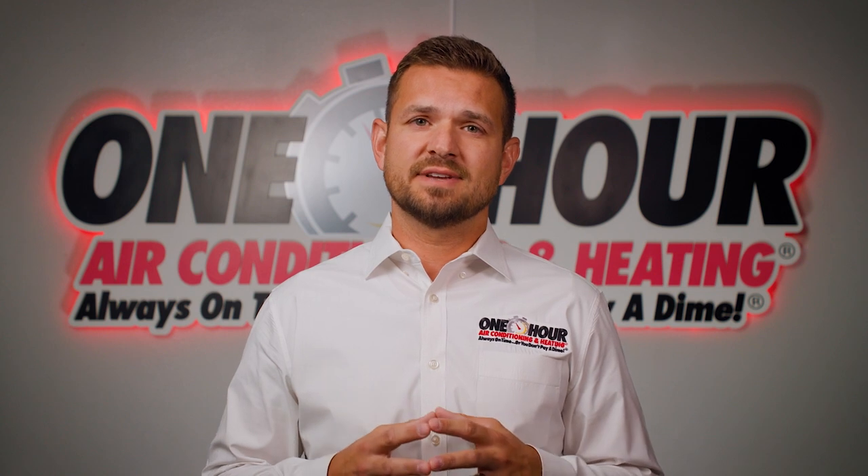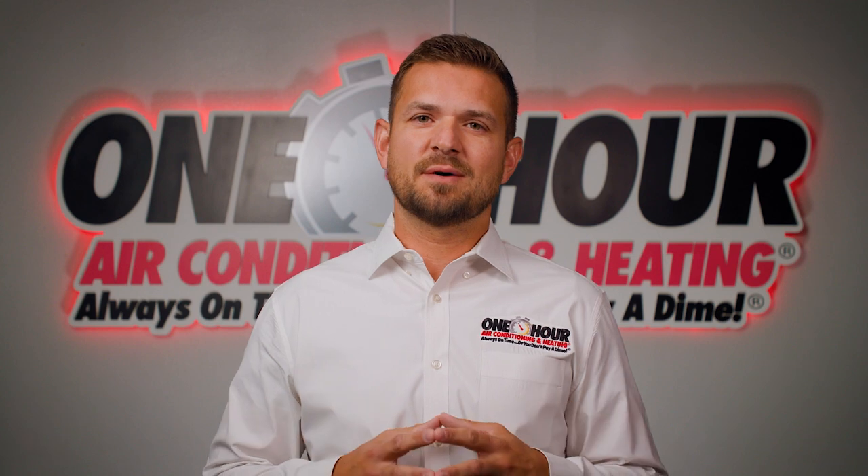Often the savings can be quite significant. If you are interested in getting a geothermal system, consult with the pros at One Hour Air Dallas.